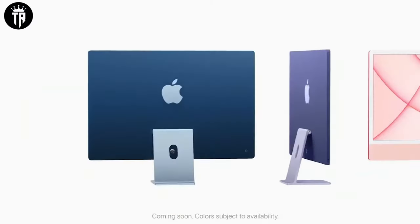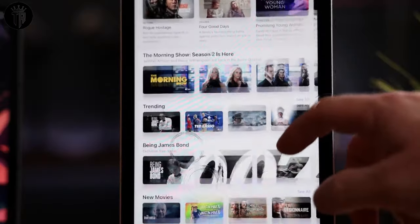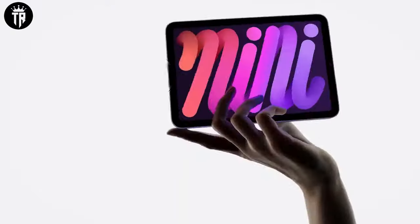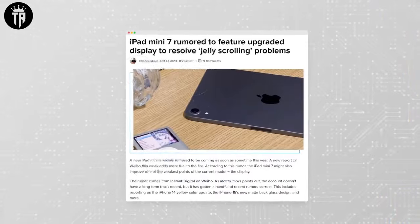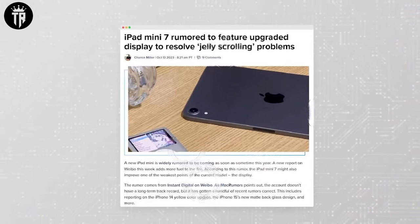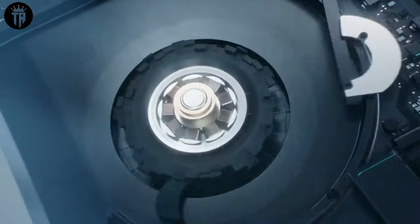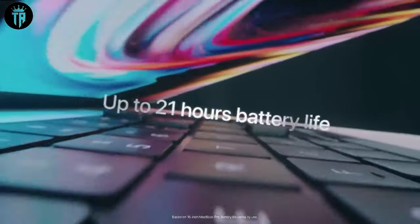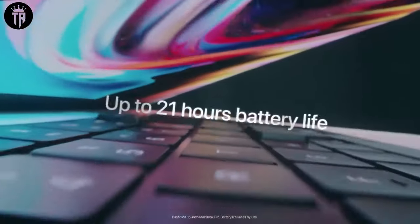Possibility of New Color Variant: With the recent introduction of Space Black in the MacBook Pro lineup, speculation arises about a new color for the M3 Air. Given Apple's history of refreshing aesthetics, a new color edition two years after the M2 Air launch seems plausible. The likelihood of the Space Black variant making its way to the MacBook Air, potentially with an anti-fingerprint coating, could breathe fresh life into the lineup, appealing to users who crave a touch of personalization.